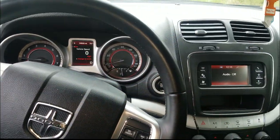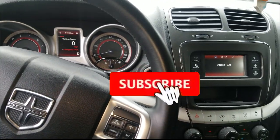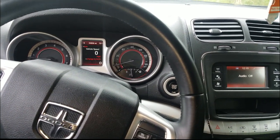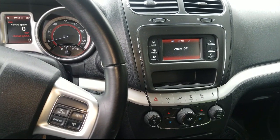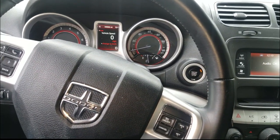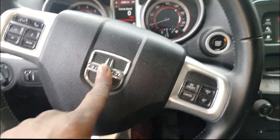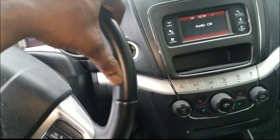Welcome back to the channel! It's a fairly beautiful day outside — about 65 degrees in the Atlanta area. With everything going on, it dampens the spirit a bit, but some of us still have to go to work. Now, you may recognize this center console — this is a Dodge Journey.